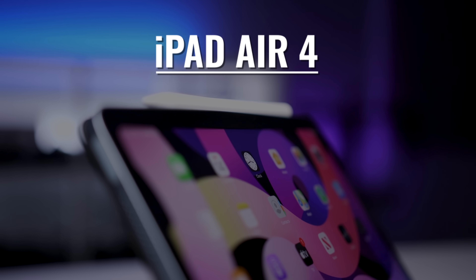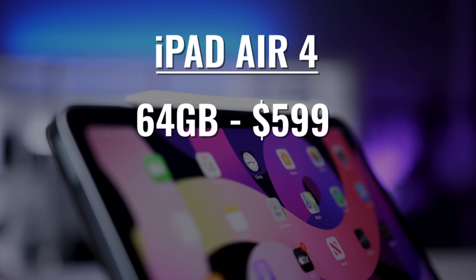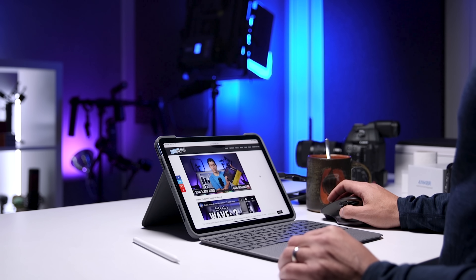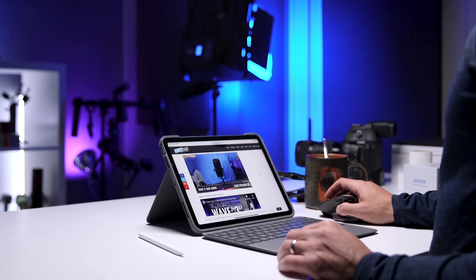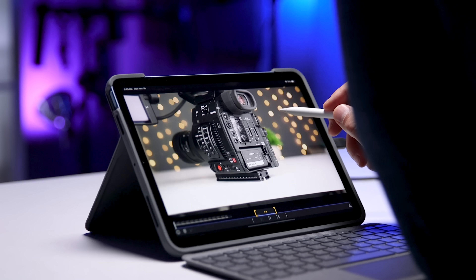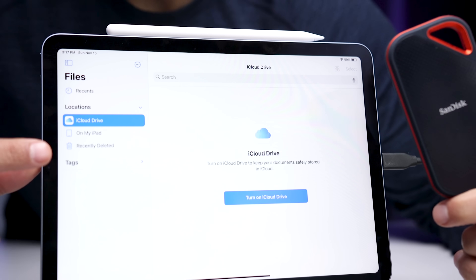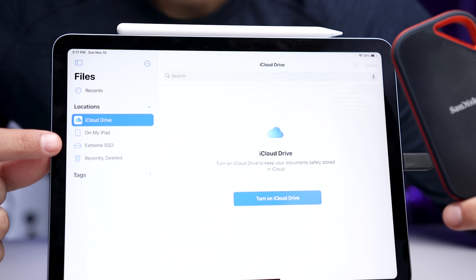With the iPad Air 4 you have the option of the 64GB model for $599 or 256GB for $749. If this is primarily a content consumption device and you're working with cloud-based apps and files, you can get by with the 64GB model. But if you're going to do more and plan on keeping the iPad Air 4 for a long time, the extra $150 will definitely be worth quadrupling the internal storage. You can use an external SSD for some tasks, but it doesn't work for things like video editing — and you lose some of the convenience and portability of an iPad if you always have to bring an SSD with you.